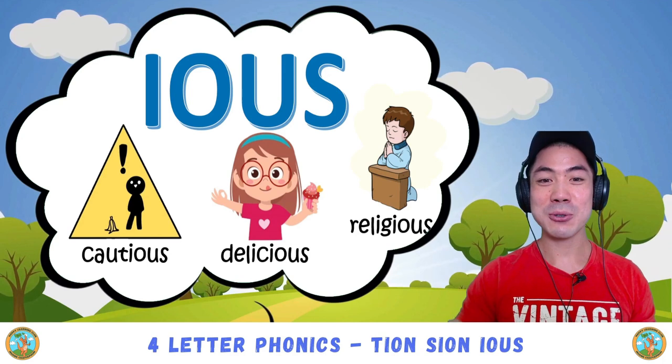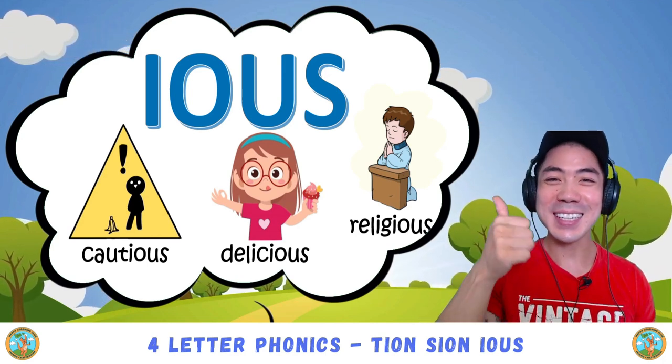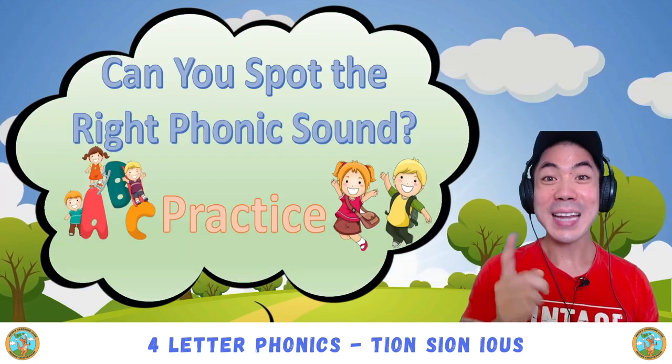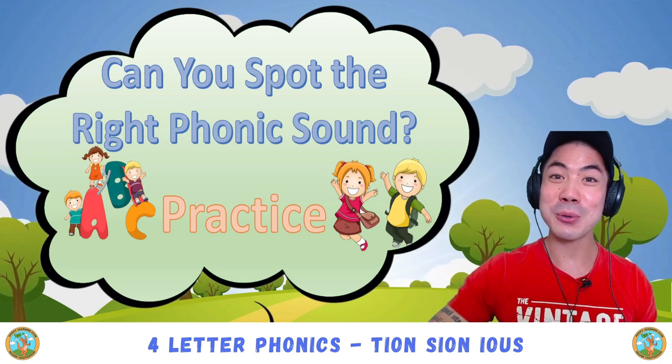And then there is also delicious — us — delicious. Very good! Now let's do some practice. See if you can spot the right phonic sounds in these following words.